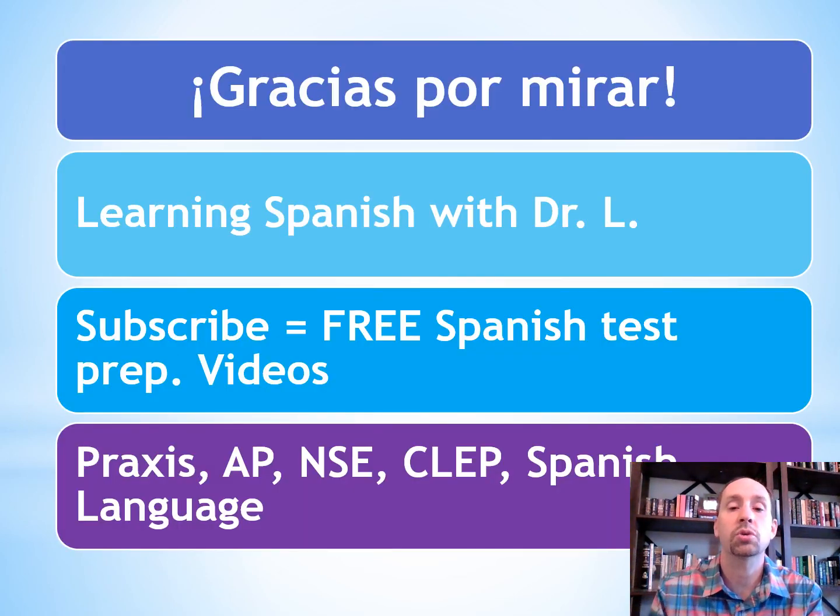Gracias por mirar. This is Learning Spanish with Dr. L. Go ahead and click that subscribe button — it's going to give you free access to all of my Spanish test prep videos. Adios, ciao, y buena suerte en tu examen.